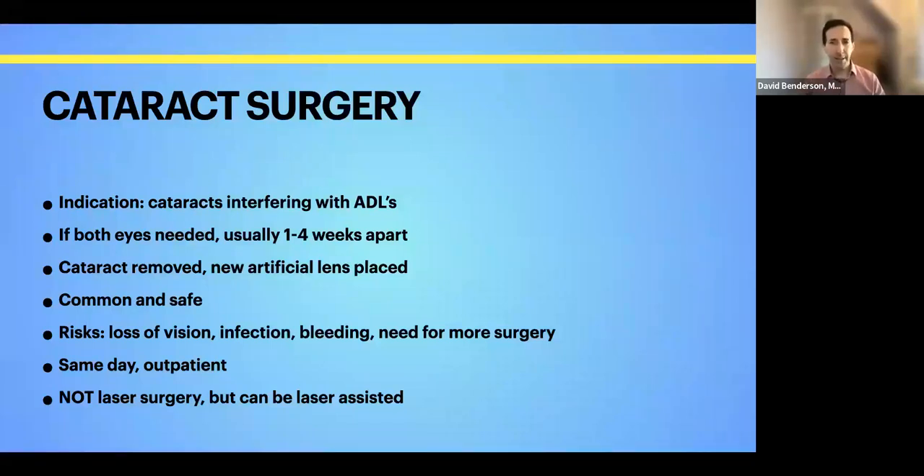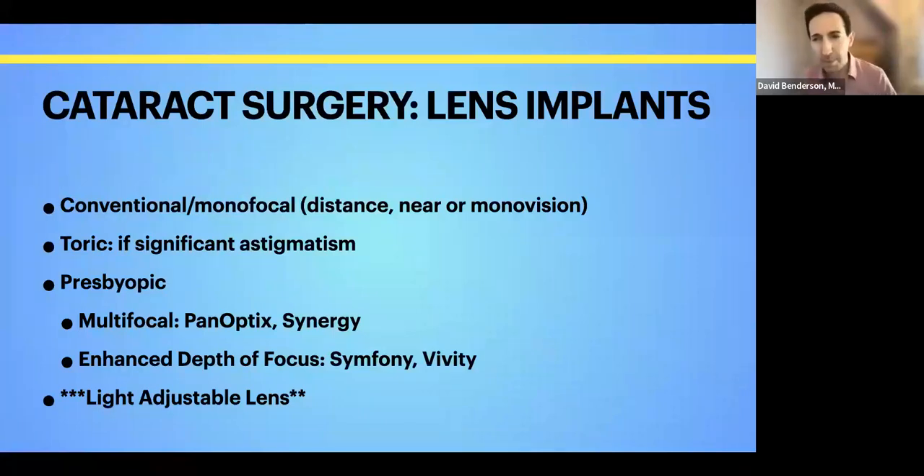Cataract surgery is indicated once it's impacting your activities of daily living. If both eyes are needed, I usually do them two weeks apart — somewhere between one to four weeks. We remove that cloudy lens and virtually always put a new lens implant in the eye; otherwise you'd need Coke-bottle glasses to see. It's common, it's safe, generally very effective, and the risks of complications are quite small. It's same-day outpatient surgery that usually takes about 15 minutes. It's not a laser surgery, but there is something called laser-assisted cataract surgery where a laser helps break apart the cataract and do some other steps.